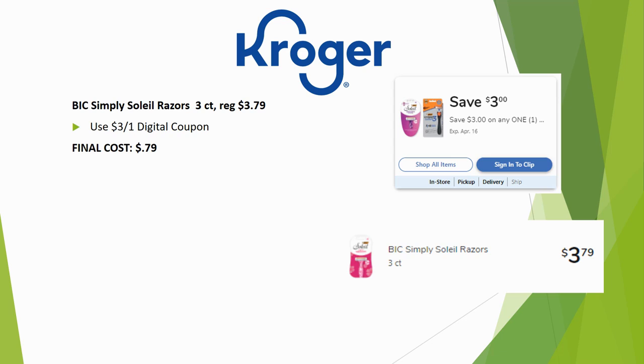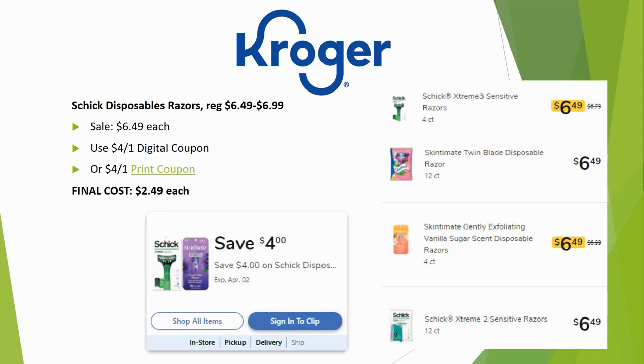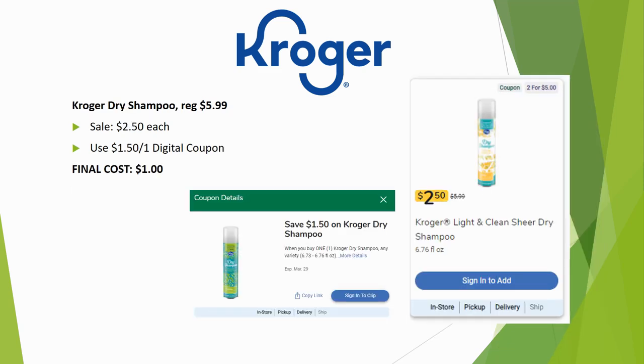Schick disposable razors are regularly priced $6.49 to $6.99, with the higher-priced ones on sale for $6.49 — so all are $6.49. There's a $4 off one digital coupon and also a $4 off one printable coupon — linked in the description, please use my link. Final cost is $2.49 each.